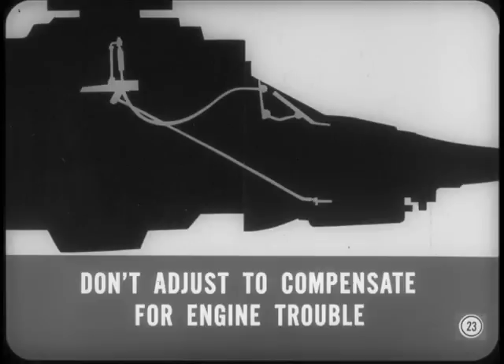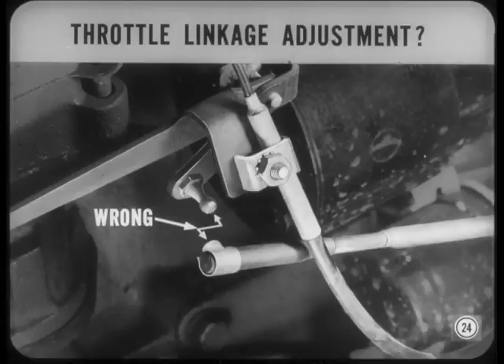Don't adjust the throttle linkage to compensate for engine trouble — two wrongs don't make a right. Throttle valve linkage adjustment should be checked after every tune-up. But all too often it gets misadjusted during a tune-up. So be sure to check out throttle linkage adjustment on all shift complaints.